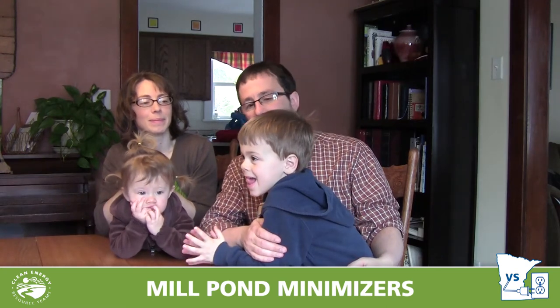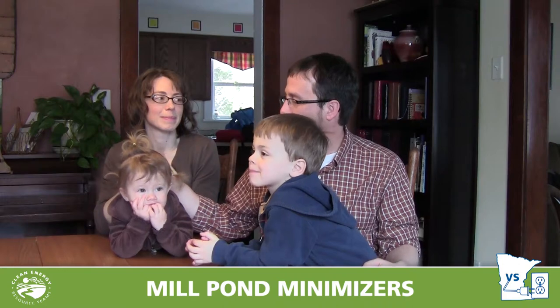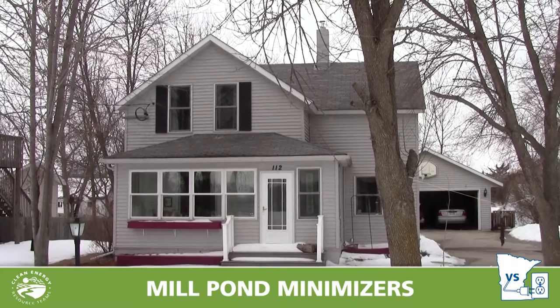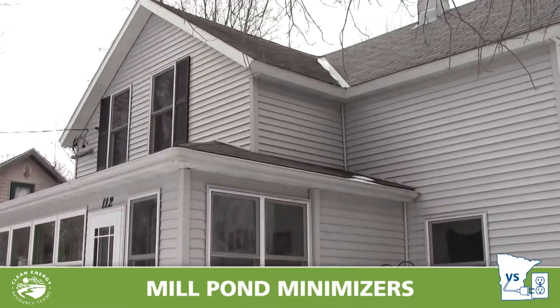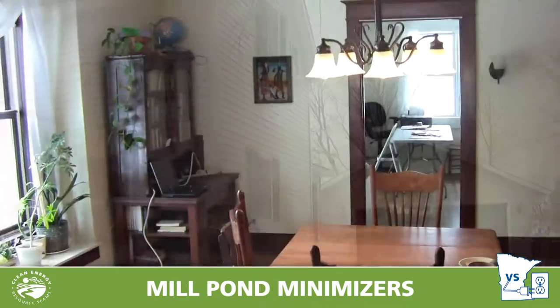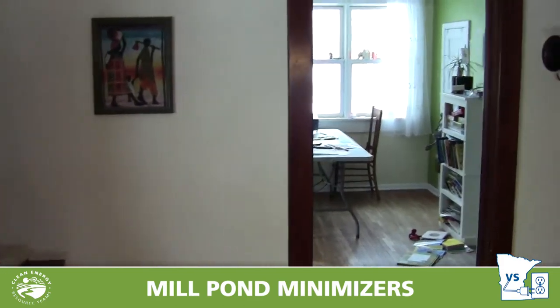Henry will start kindergarten next September. This is Hazel — Hazel will be two in May. And this is my wife, Ann Dibsetter. The house we live in was built in about 1896, as far as we can tell. It's an old house, even by rural Minnesota standards, and it had a lot of issues. It's been added onto several times — the kitchen was added on, and the room back here was added on.